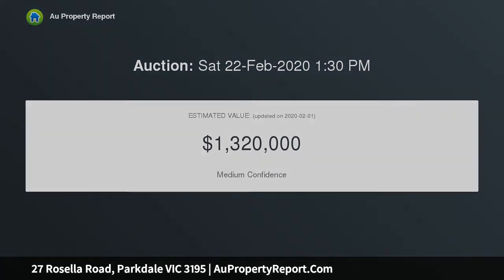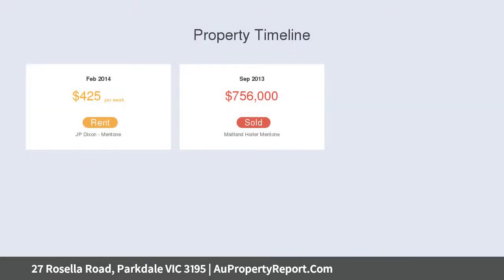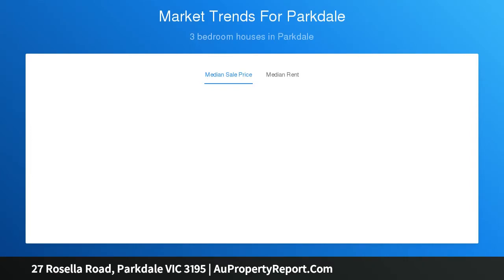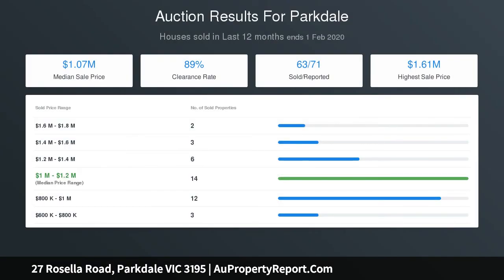Carefully and thoughtfully renovated a few years ago, this contemporary family home now dishes up a versatile and ultra-stylish setting from which to enjoy the premium neighbourhood. Featuring a reverse floor plan designed to capitalise on the bay vistas, the layout comprises up to four downstairs bedrooms, all looking out to the landscaped gardens, with two of the rooms enjoying access to the rear deck, including the ensuite master. This zone also offers a tranquil central bathroom, perfect for families.